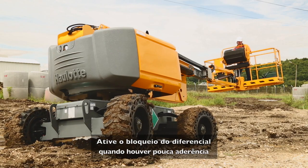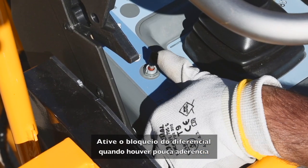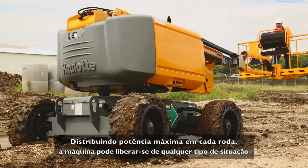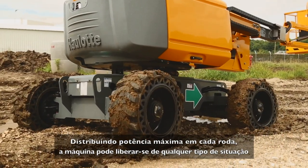Low traction? Simply activate the differential wheel lock. The machine delivers maximum power to each wheel, letting you overcome any challenging situation.